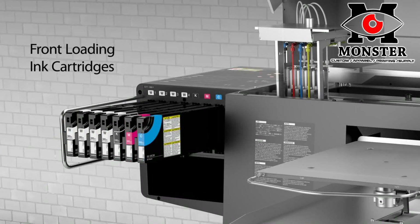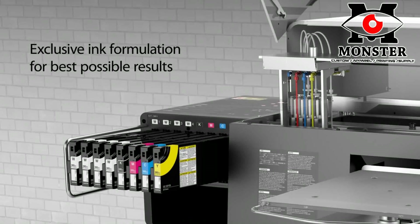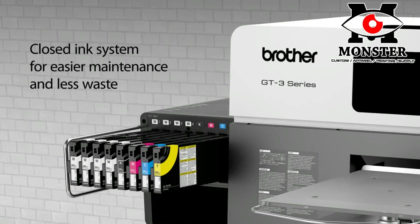The new GT3 design brings ink cartridges to the front, is coupled with our own Brother manufacturing print head, exclusive ink formulation, and offers a closed ink system for the best possible results.